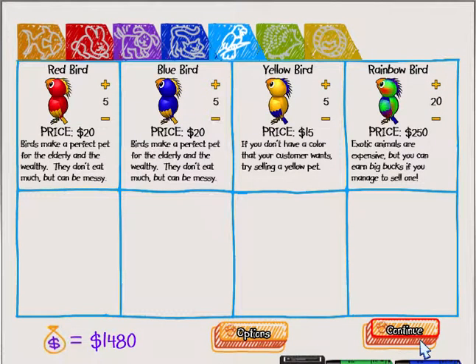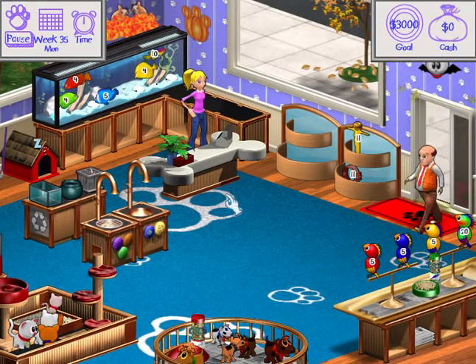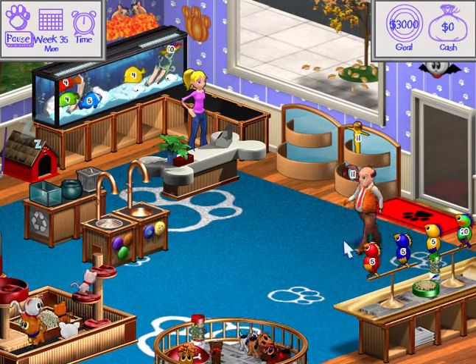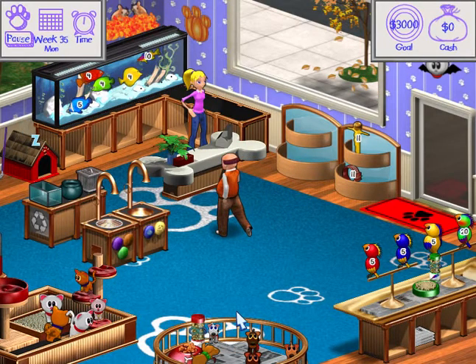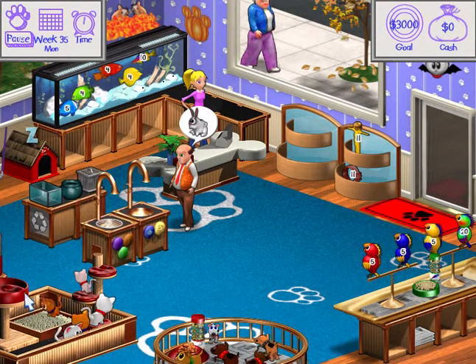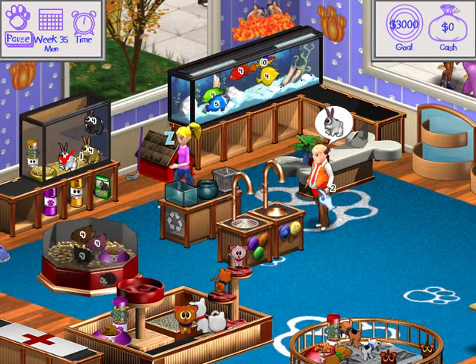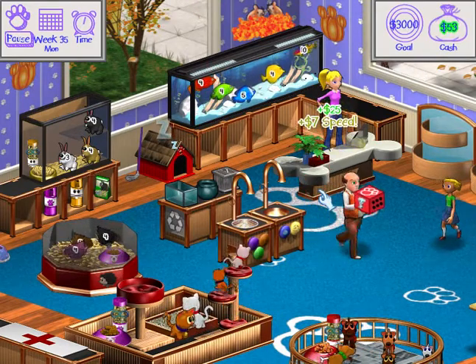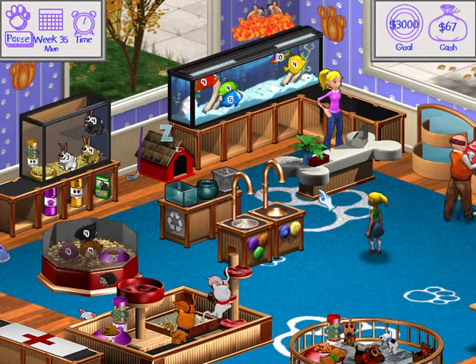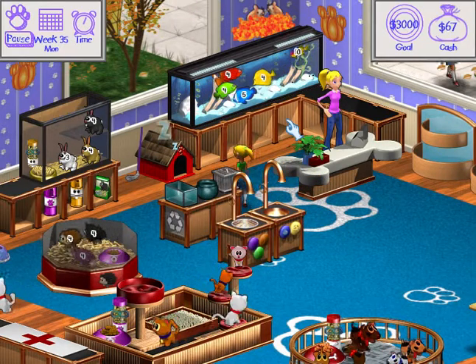The cage is definitely gonna get pretty dirty pretty fast. So let's try to get rid of these birds so that they won't dirty so much newspaper. Let's grab that guy a bunny. There we go. And then, what would you like, little girl? The little girl likes to look around.